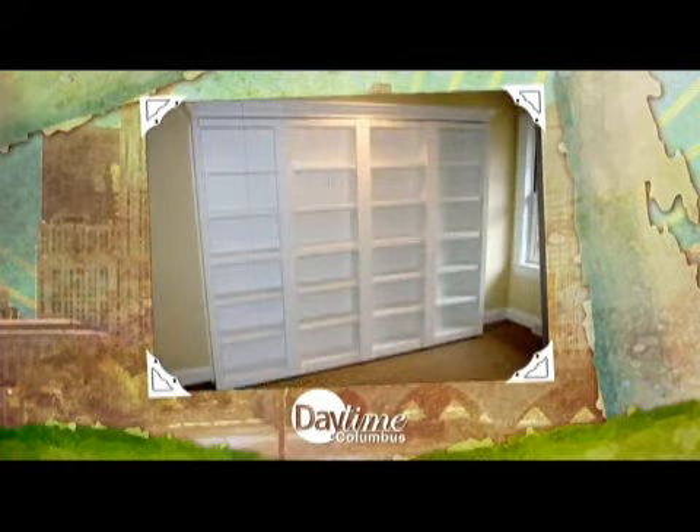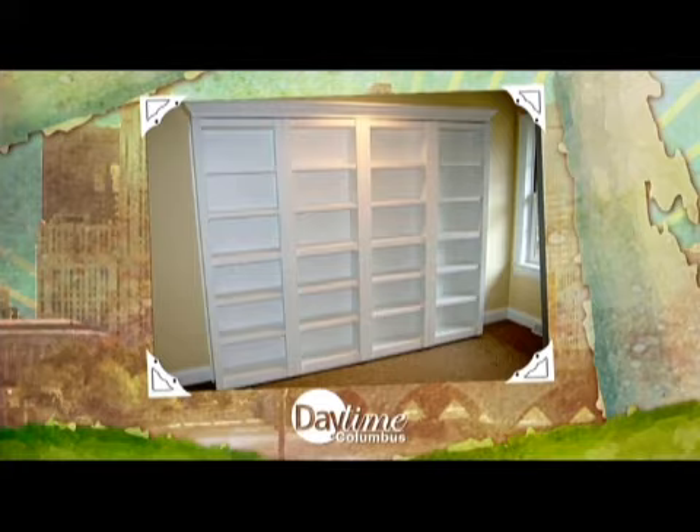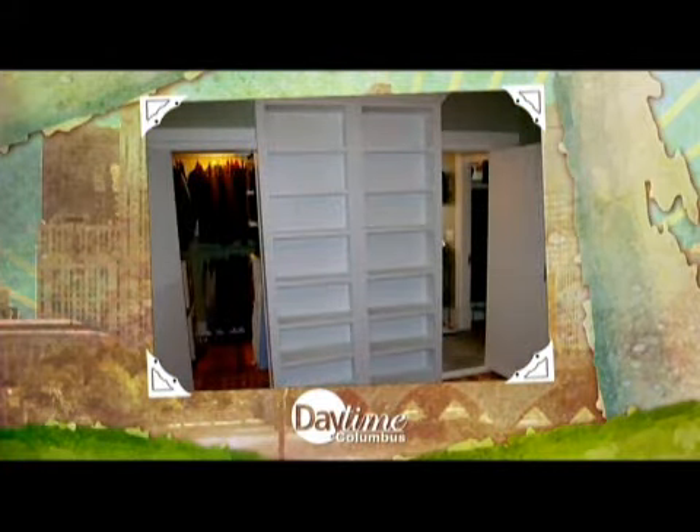For most people, space is the value. Occasionally I'll do a gun closet or something like that, but more times than not it's kids' rooms. Those are doors to a closet, but on the outside they're bookcases.